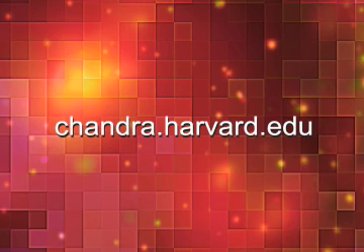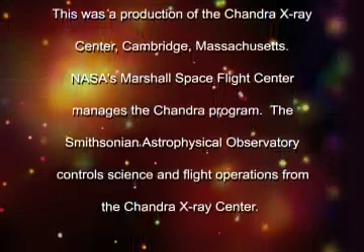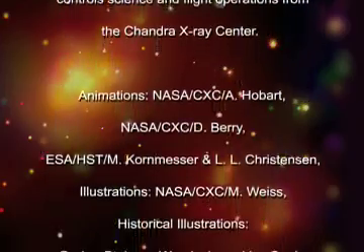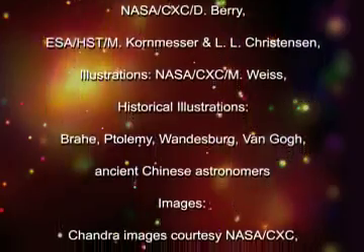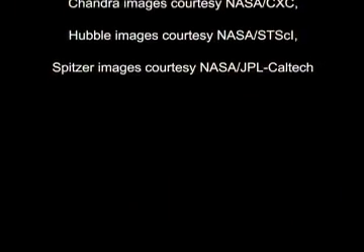For more information, visit our website at chandra.harvard.edu. This was a production of the Chandra X-ray Center, Cambridge, Massachusetts. NASA's Marshall Space Flight Center manages the Chandra program. The Smithsonian Astrophysical Observatory controls science and flight operations from the Chandra X-ray Center.